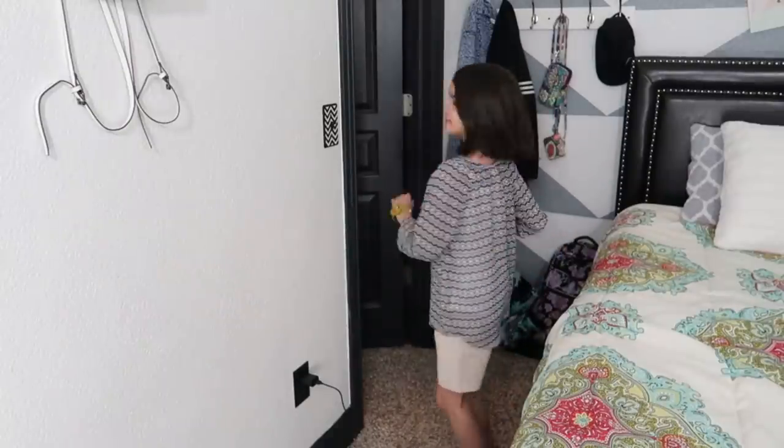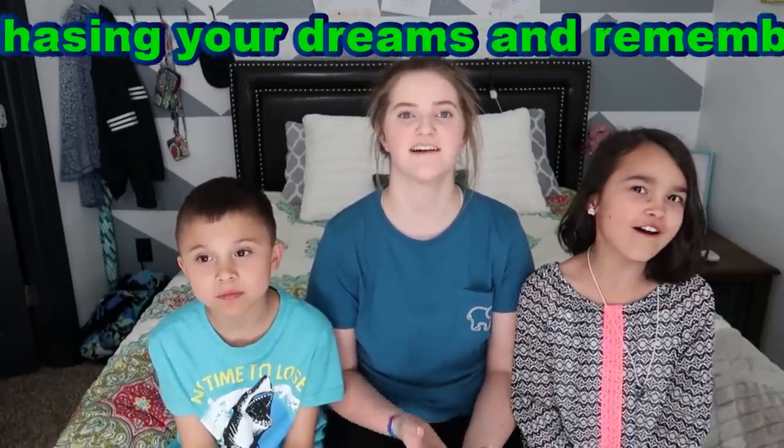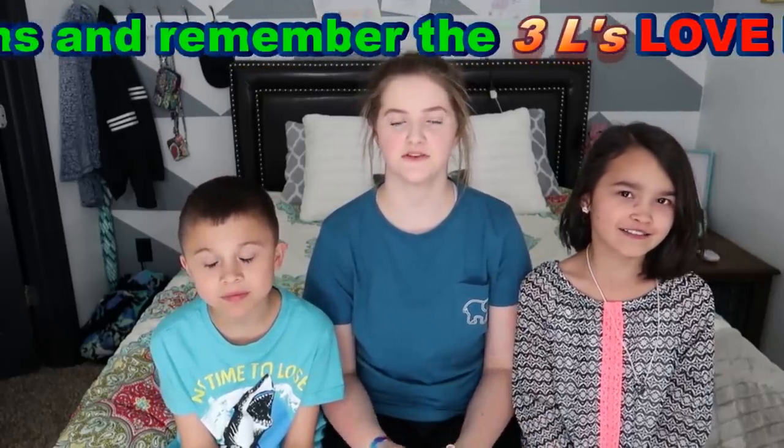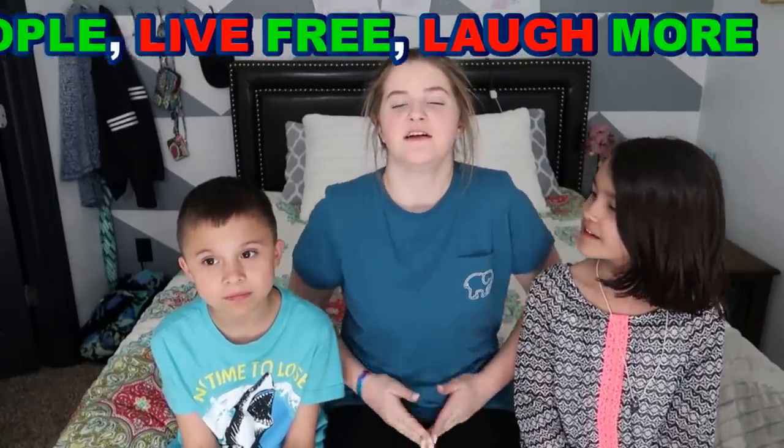And that's all! Thanks for watching — I hope you enjoyed the haul. Make sure you leave a like, subscribe, and leave a comment. Bye!